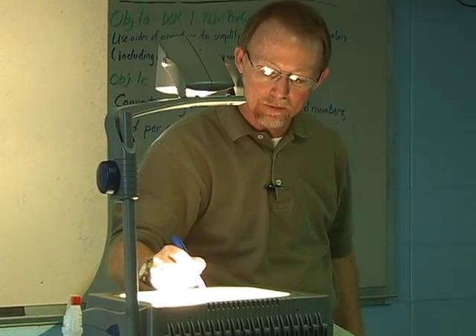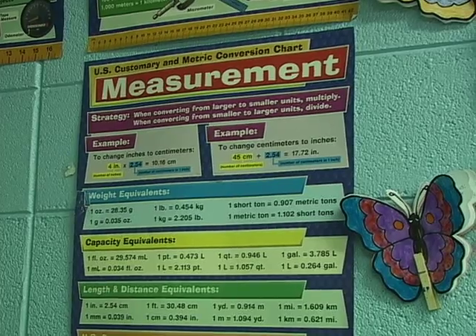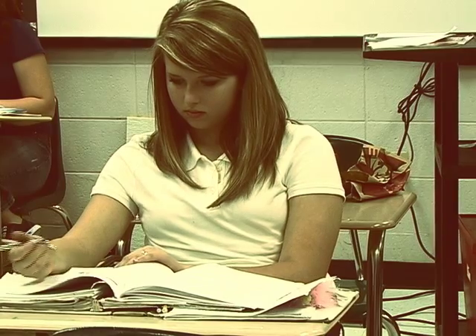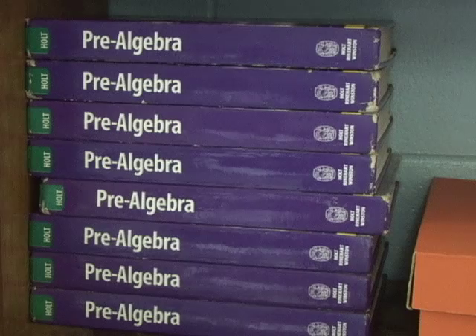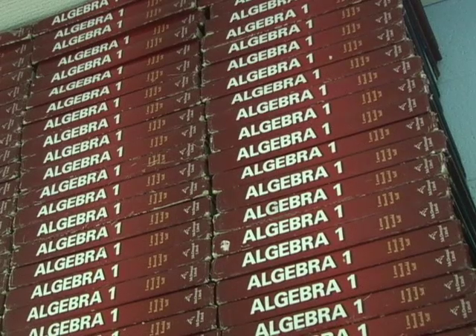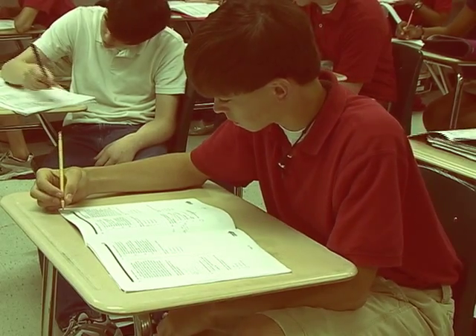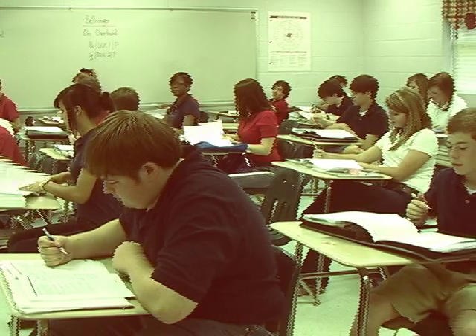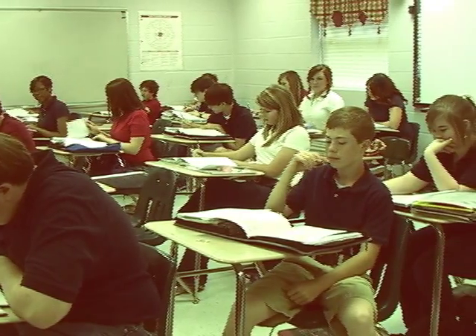Accommodating students of any achievement level, the mathematics curriculum focuses on fractions, decimals, percentages, measurement, geometry, equations, and word problems. Pre-algebra and Algebra 1 are offered to high achievers. Accelerated Math, a nationally recognized technology-based mathematics curriculum, allows individualized math instruction for students in select classes at each grade level.